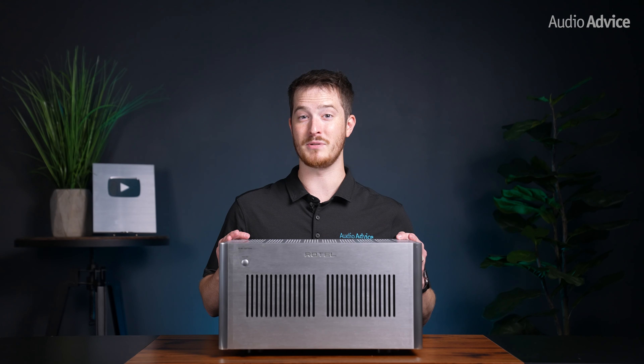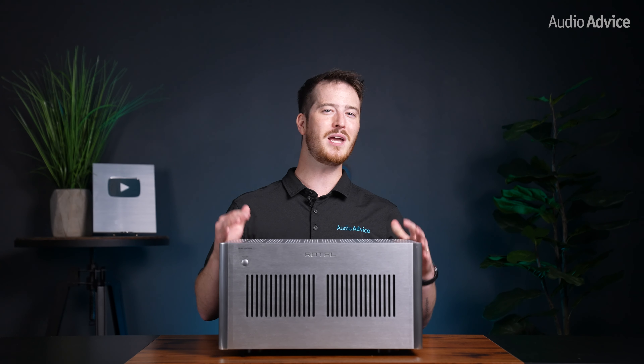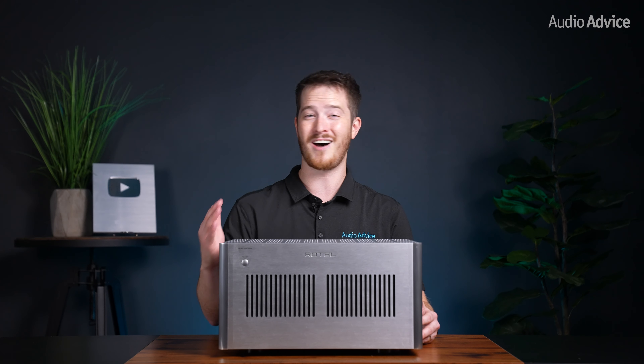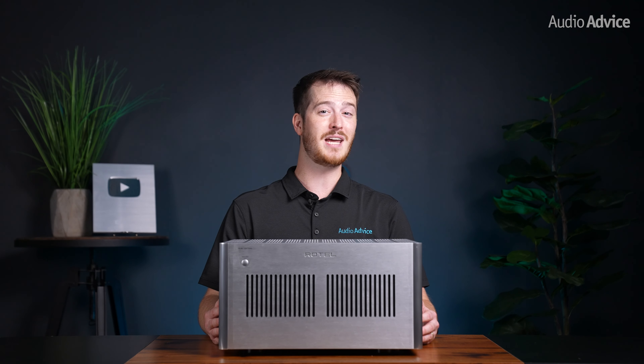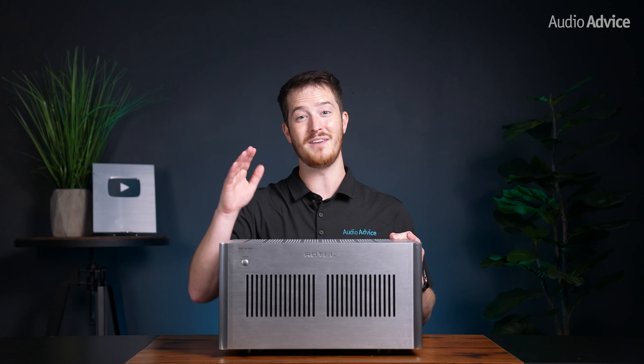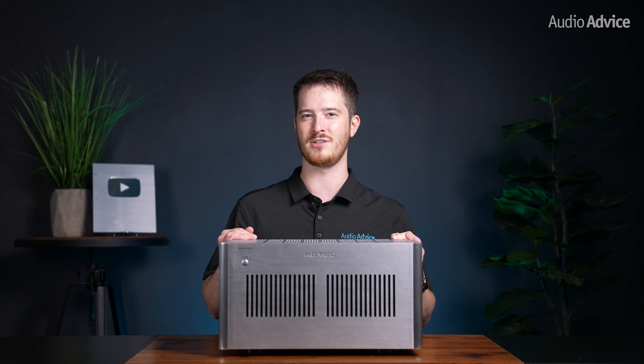With either of these amps, you get a classic Class AB solid-state sound that lets you hear the detail and solid foundation of the music. If you like a warm and buttery tube sound or want the holographic presentation of a great Class A design, then these Rotels are probably not for you. But if you want neutral sound without any bloat, or want a powerful amplifier for your multi-channel theater system, these could be the perfect match.